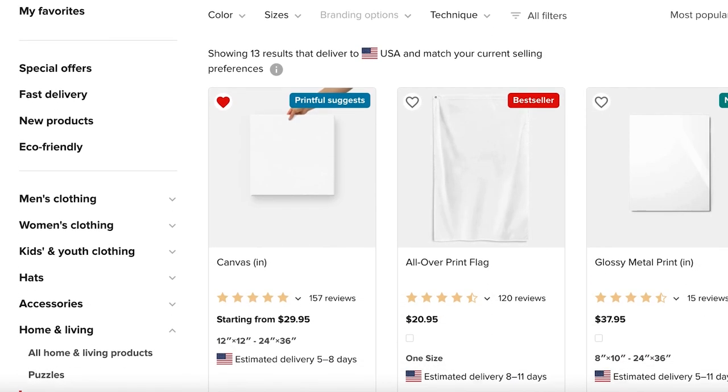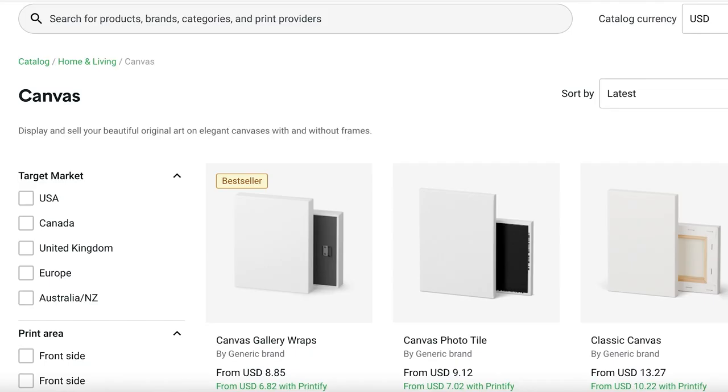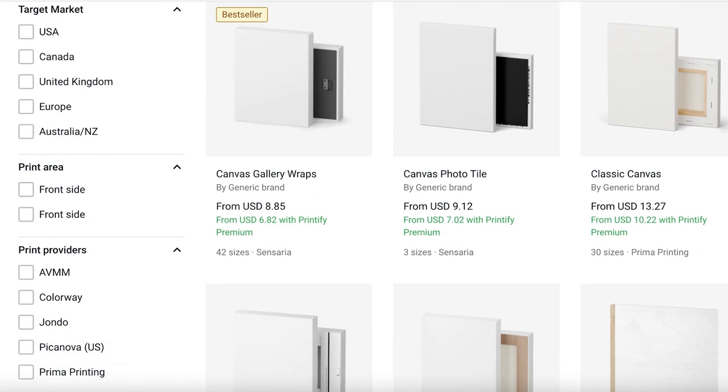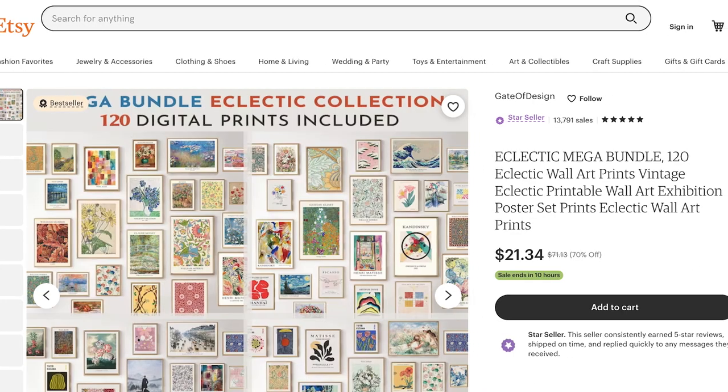Printful and Printify both offer options for posters, canvas, wall art, and framed wall art, making it super easy to sell physical products of your art without too much hassle. Finally, you can sell wall art as printable files, which is one of the best digital products you can sell on Etsy. Popular themes include nature, abstract arts, and inspirational quotes, as these ones generate thousands every month.